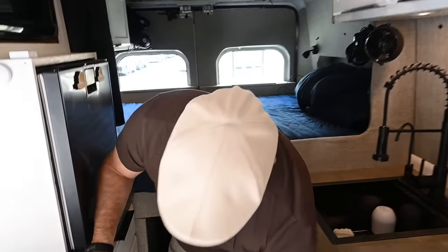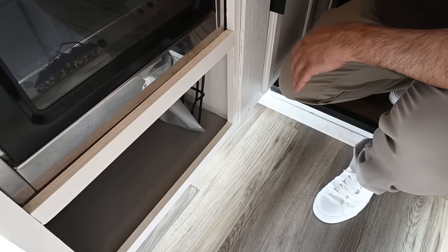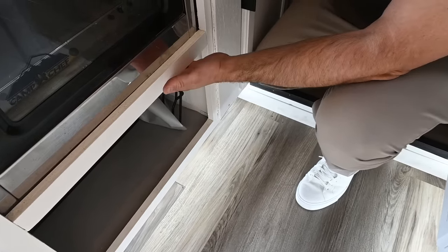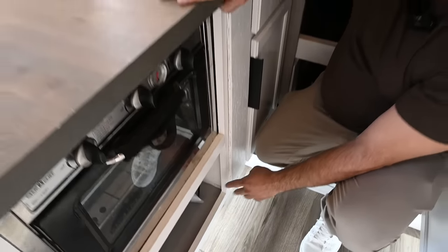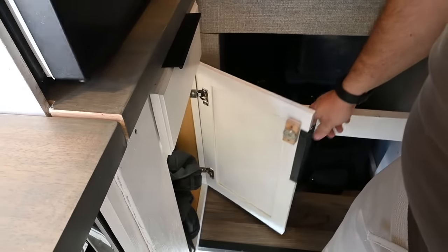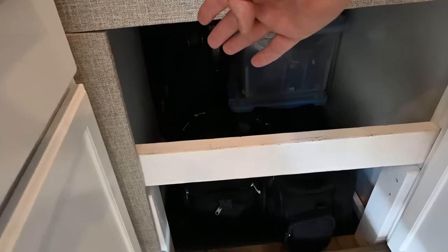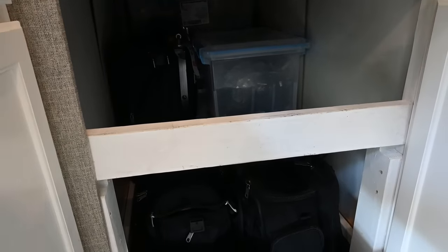I changed out all the flooring to nice vinyl click-in flooring. I used to have peel-and-stick, which is not a good idea for van life as it separates — this will not separate. All these cabinets are purchased from a box store because I didn't want to build drawers; one I did have to custom build due to the Camp Chef oven and stove here. There's extra storage down here and clothing storage in the cabinets. Down in the garage area I have my electrical system on one side and my water tank system on the opposite side to balance the weight.